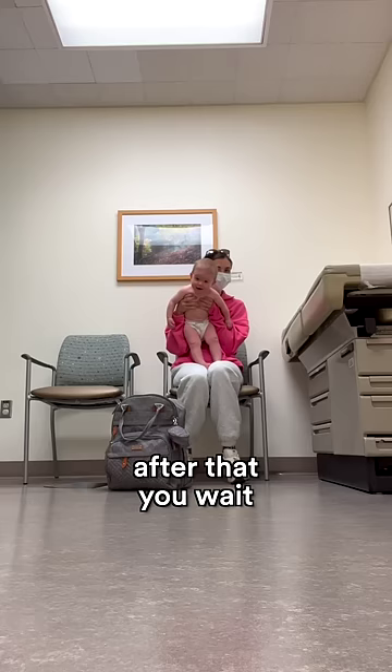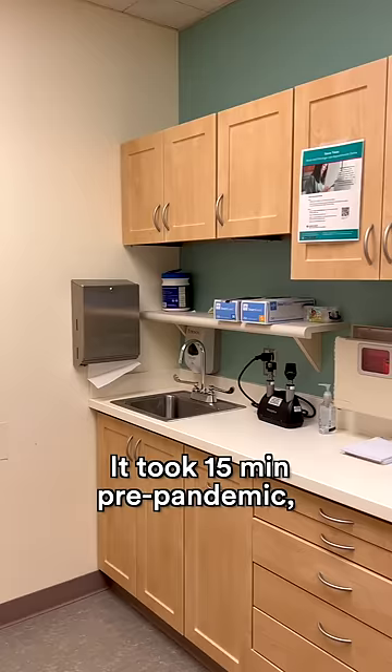You go to registration, after that you wait to be invited to see the doctor. It took 15 minutes pre-pandemic; now the waiting takes one to five minutes.